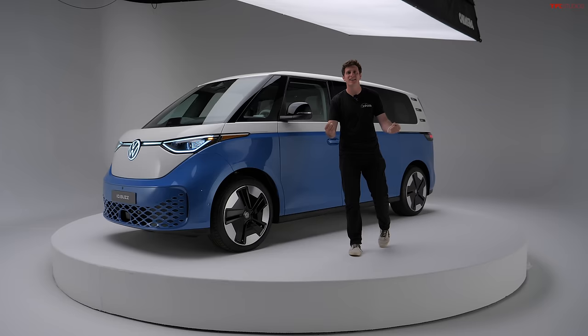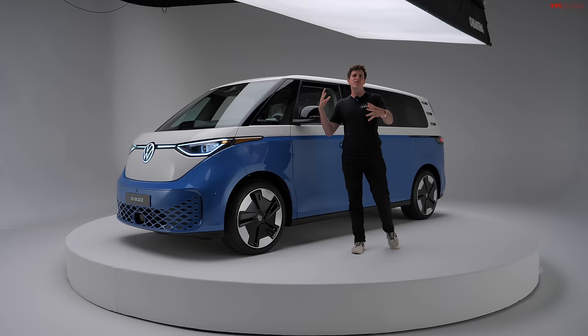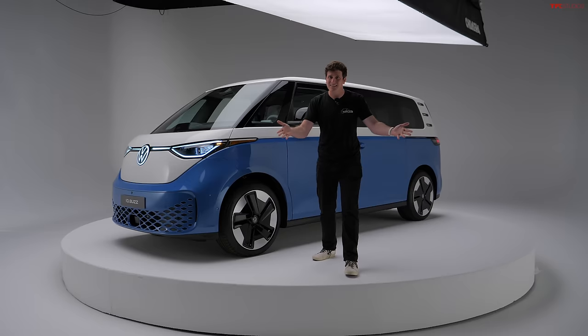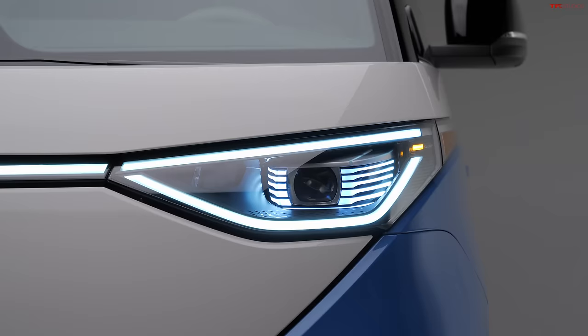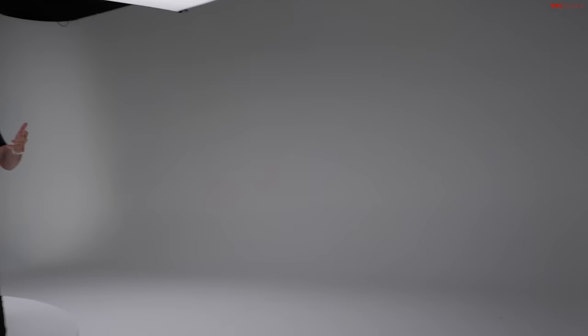Hey everybody, this is a day I have been waiting for — it feels like four years because it has been four years. We finally get our first hands-on look at the US-bound version of the Volkswagen ID.Buzz. The Microbus has returned to the US. It's coming next year and in this video we're going over all the cool gadgets and gizmos, talking about what makes this thing so special and why you should be as excited as I am about the return of the Microbus.